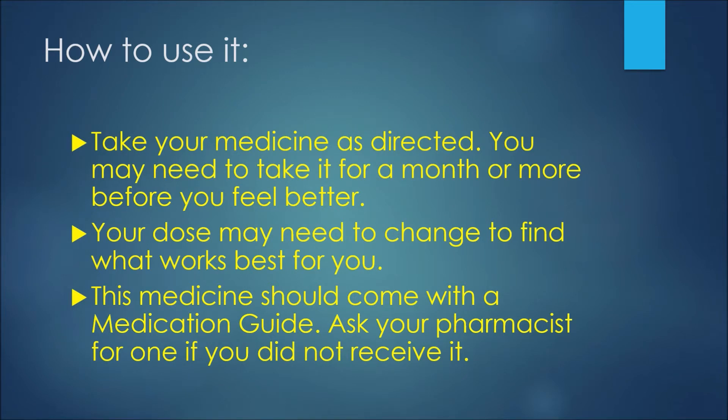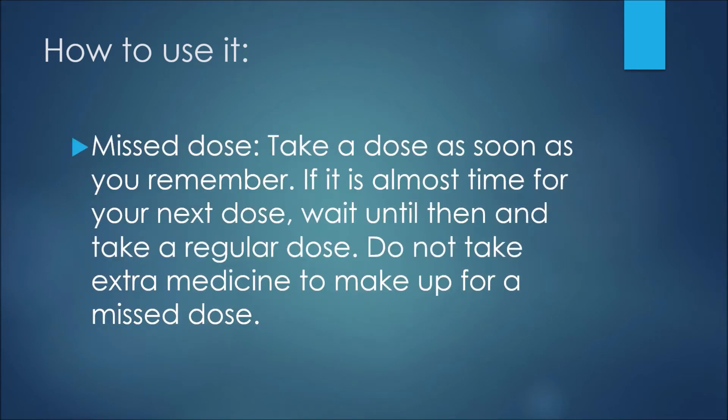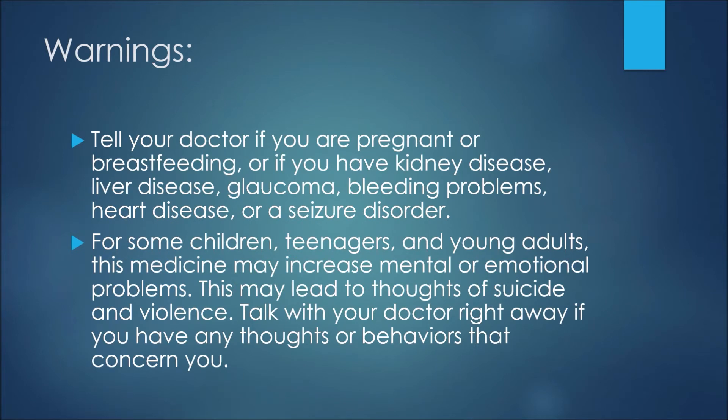What happens if you miss a dose? Take a dose as soon as you remember, but if it is almost time for your next dose, wait until then and take a regular dose. Do not take extra medicine to make up for a missed dose.